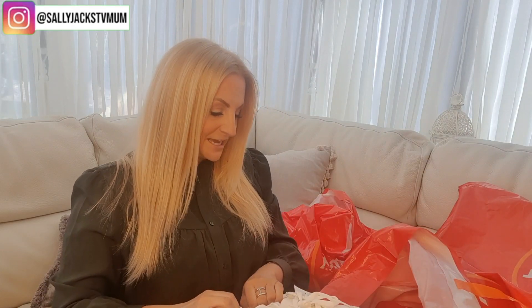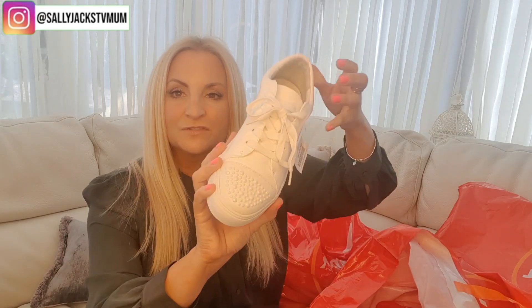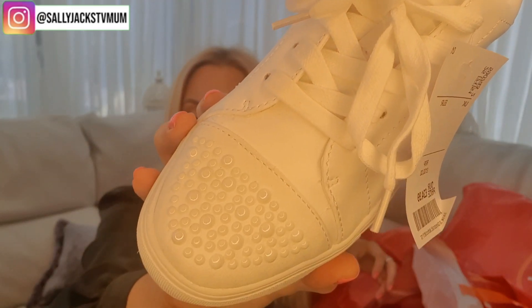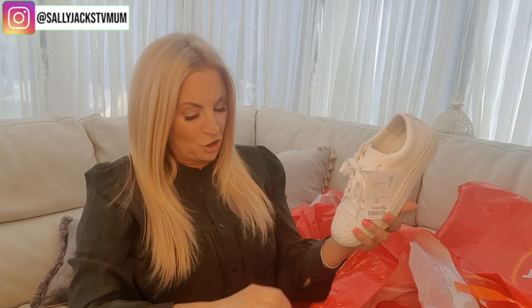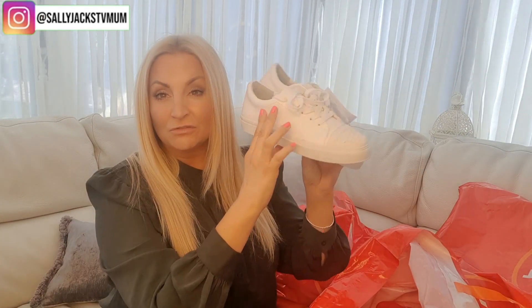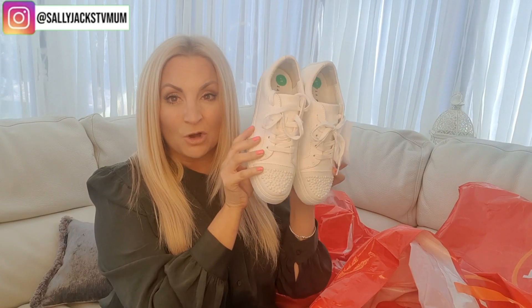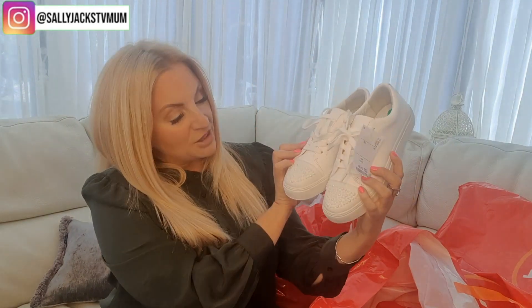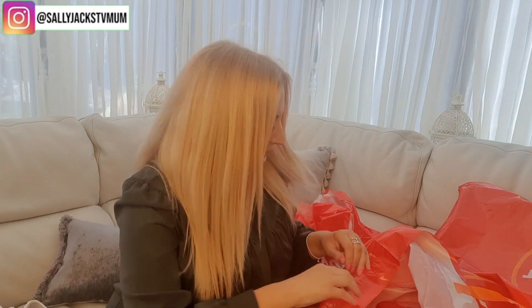I've got some trainers by Katy Perry. They retail at £100 and these have come in for £25. They've got little pearls on the front and I think they are beautiful. I haven't got a plain pair of white trainers — all of mine either have a collar or something on them. They'll look really good with the dresses from my Primark haul, and great for the nautical look. £25, great pair.